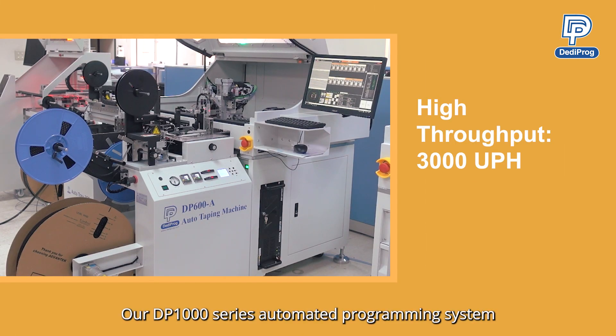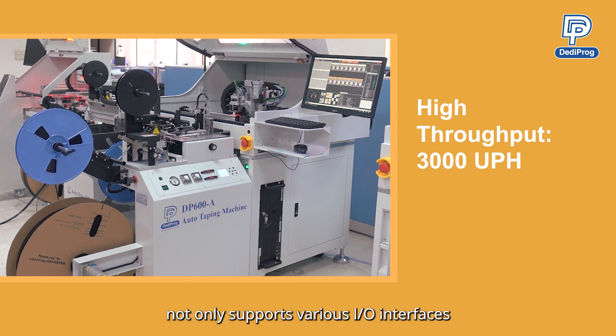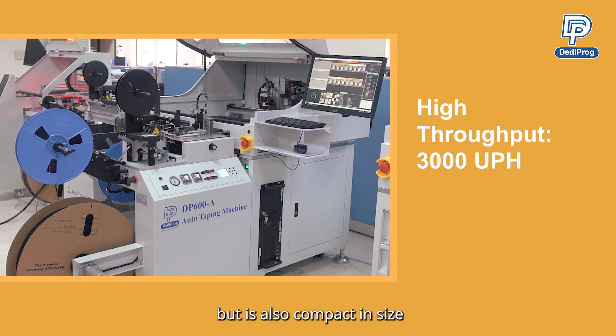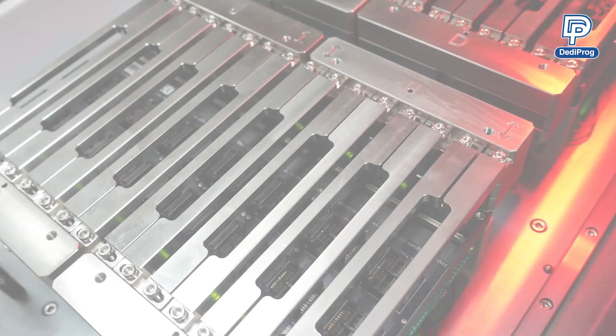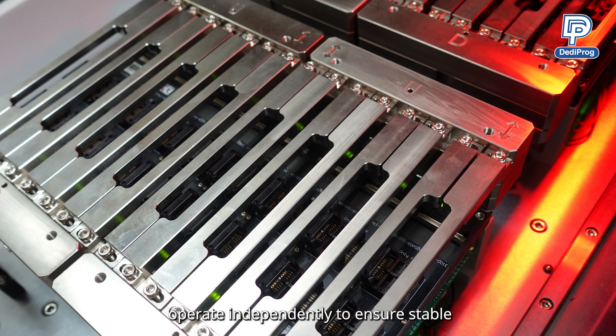Our DP1000 series automated programming system not only supports various IO interfaces and different types of ICs, but is also compact in size, saving valuable space. It can be paired with multiple gang programmers, offering up to 32 programming sites that operate independently to ensure stable and efficient programming quality.